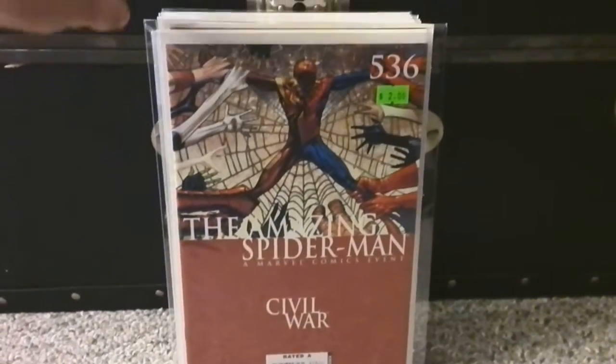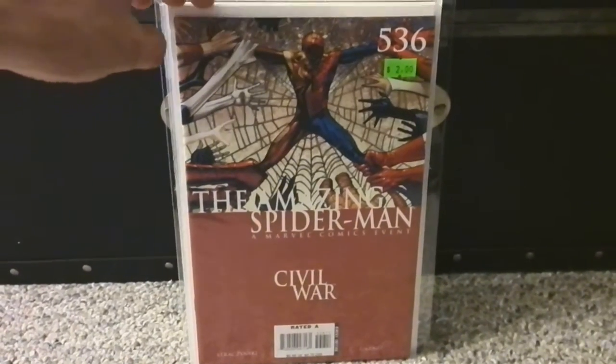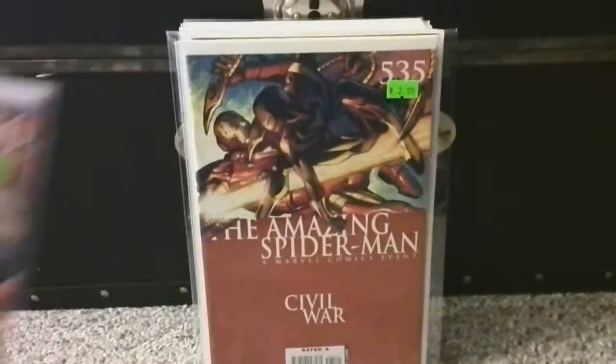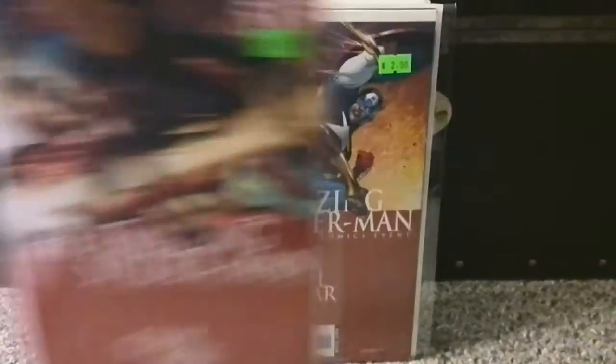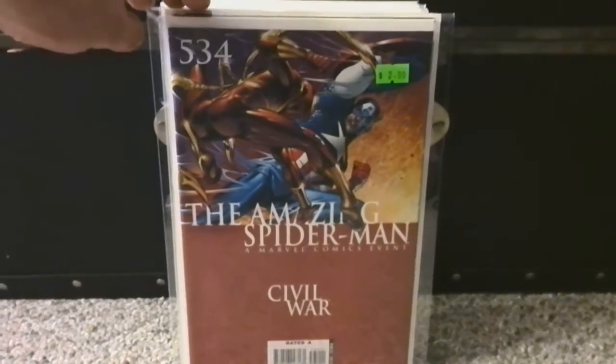Also picked up a few back issues of Amazing Spider-Man from the Civil War storyline — issues #534, #535, and #536. This Civil War stuff is so cheap, I guess because it's recent, but it's one of the events I actually really liked and I love the Iron Man Spider-Man suit.